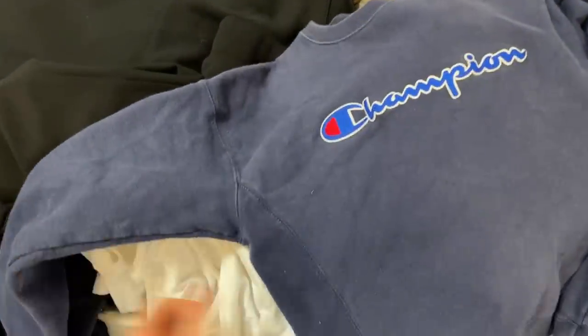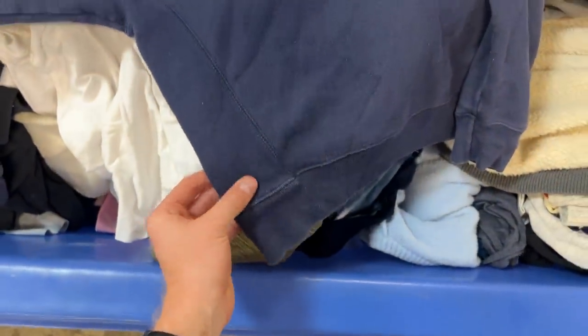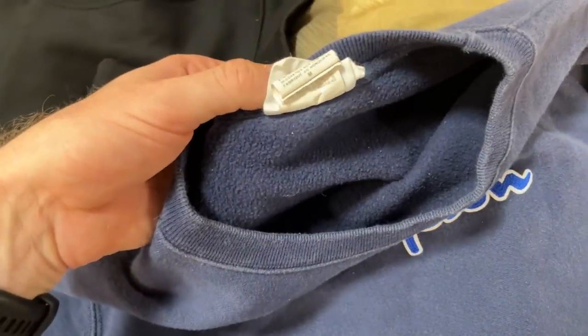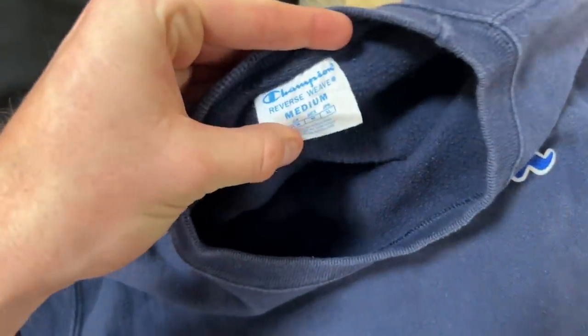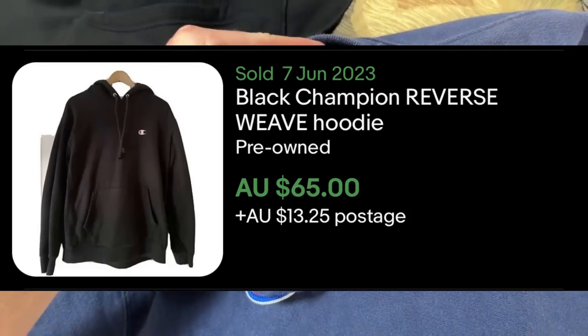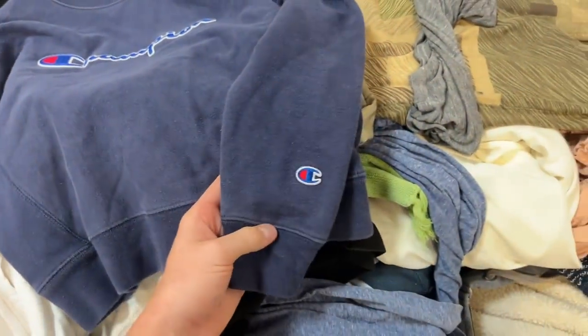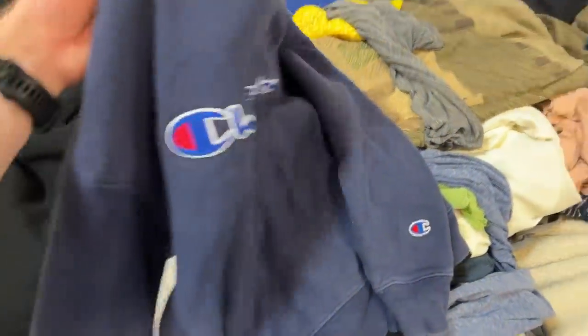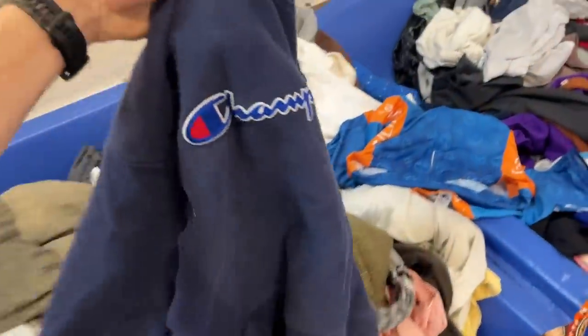I've just found an example of what I'm talking about when I say reverse weave. This is another Champion jumper, a little bit smaller — it's a size medium, which is frustrating. But there it is: reverse weave. That's the sort of Champion jumper you want to be looking for. I'm going to put this one back though. As cool as it is, it just looks a little worn, not as clean as the other one. But yeah, reverse weave — definitely something to be looking for.